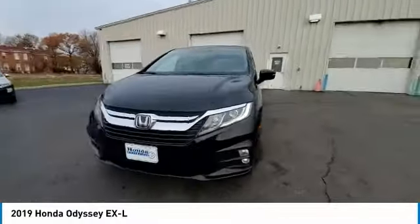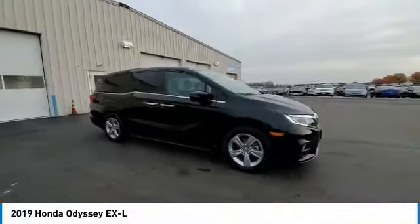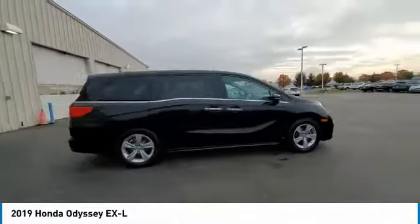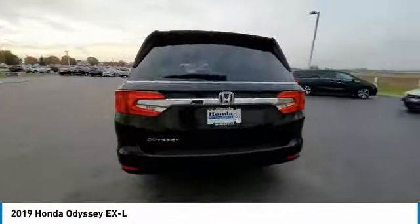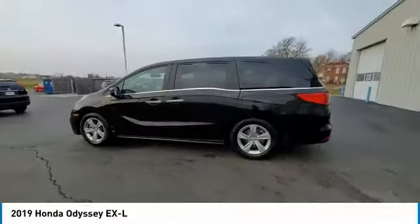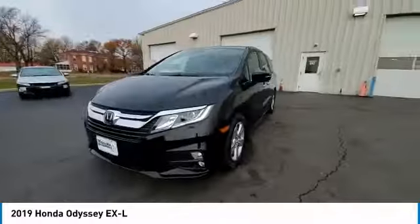This vehicle has less than 35,000 miles. Here are some of this vehicle's great options: electronic stability control, power lift gate, brake assist, traction control, remote keyless entry, fog lights, four-wheel disc brakes, power moonroof, speed control, and rear window defroster.